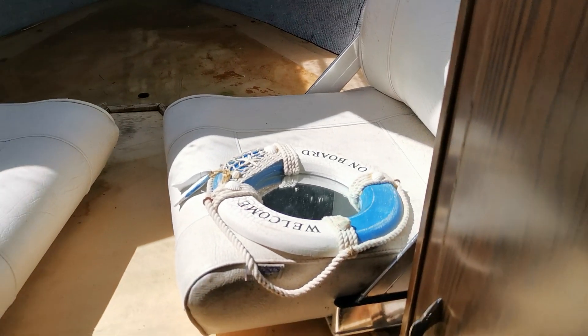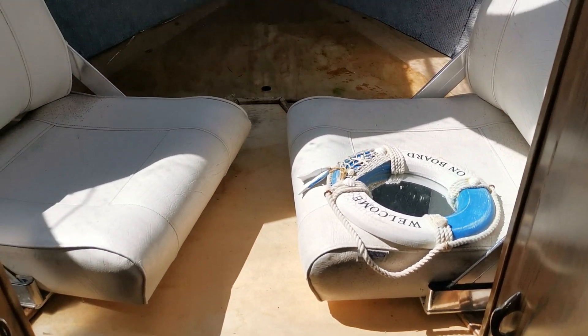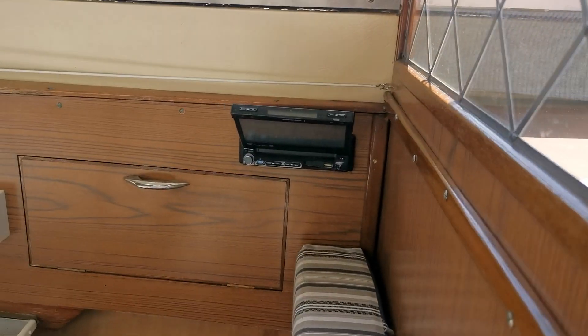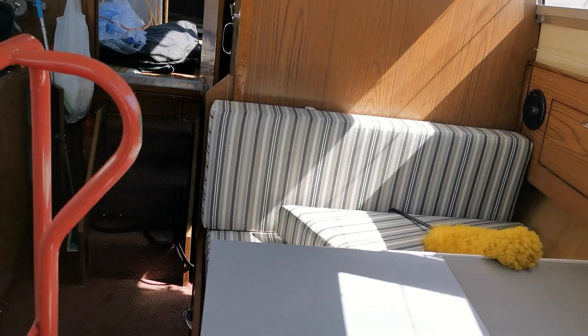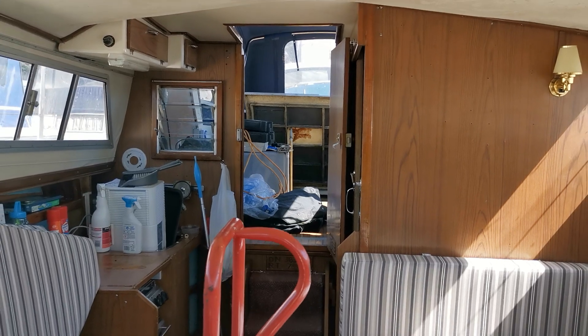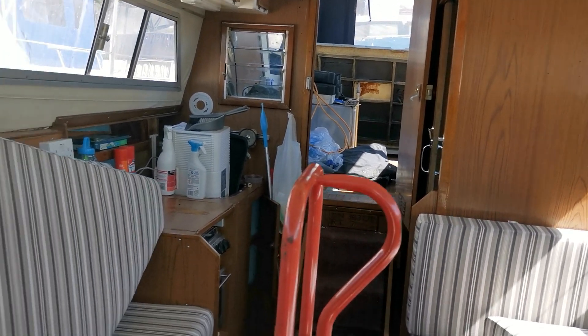Just walking forward into the forward cabin now — the usual Princess 32 layout, a couple of hanging wardrobes port and starboard. The two seats in there I'm assuming are helm seats. It's a lovely bright hot day so I'm probably not surprised I can't see any water ingress, though there aren't many signs of it anyway.